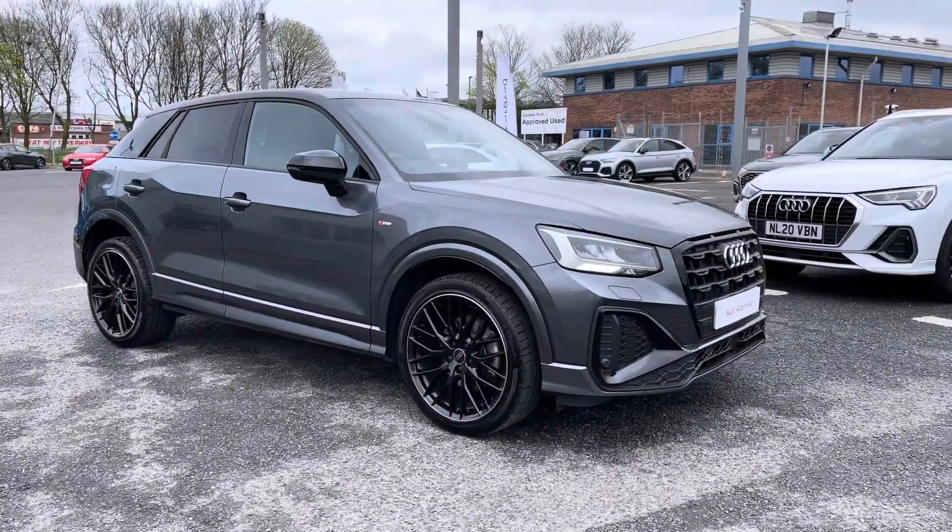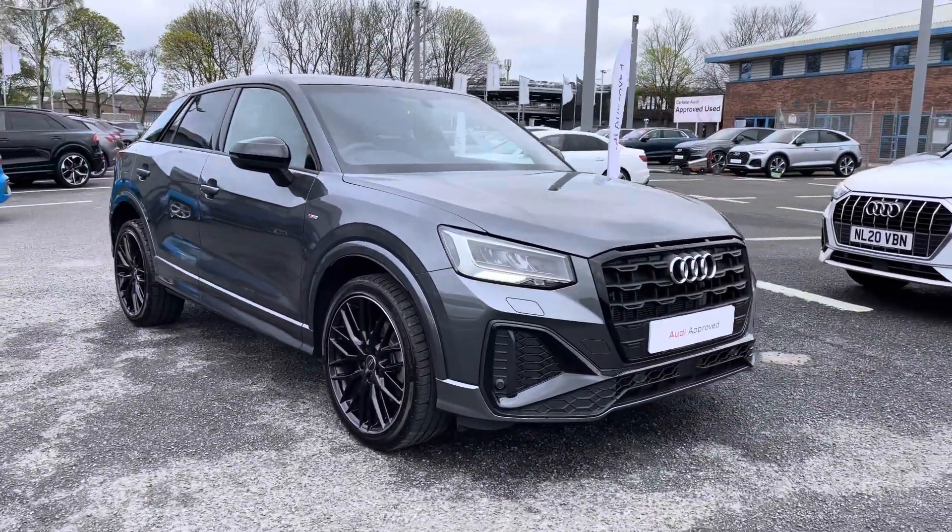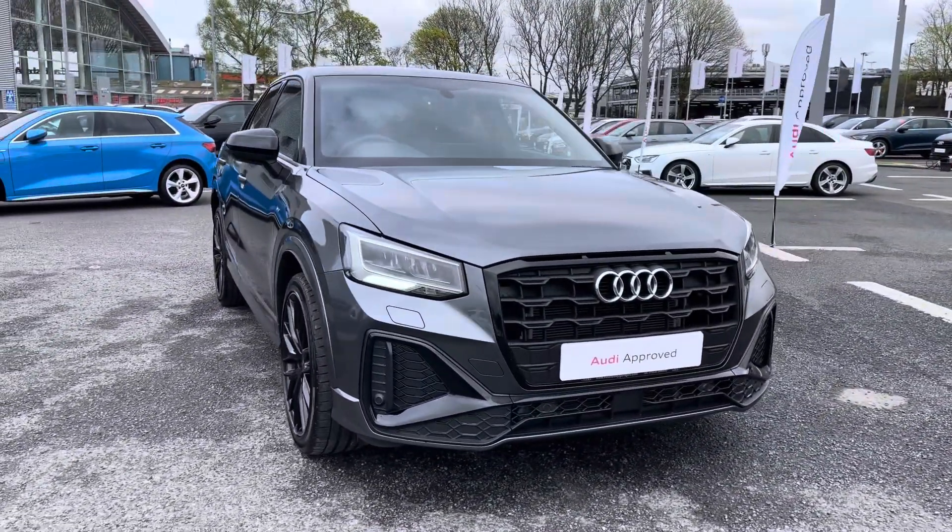Hi there, my name is Dan from Carlisle Audi and today I'll be taking you around this to previews Audi. Here we have this lovely example of a Q2 Black Edition 35 TFSI, finished in the Daytona Grey paintwork.